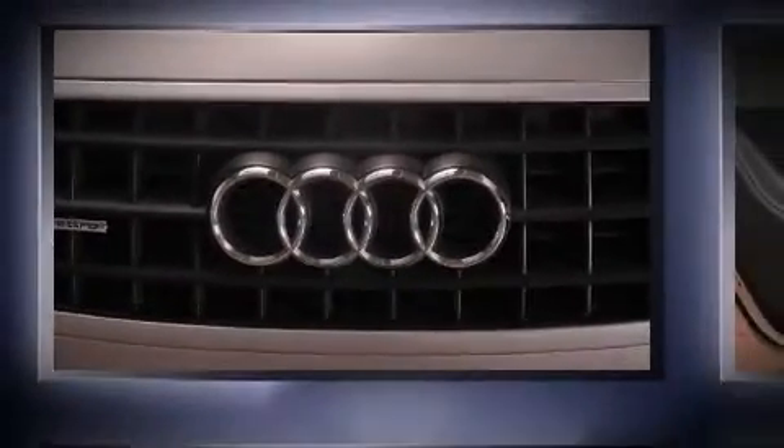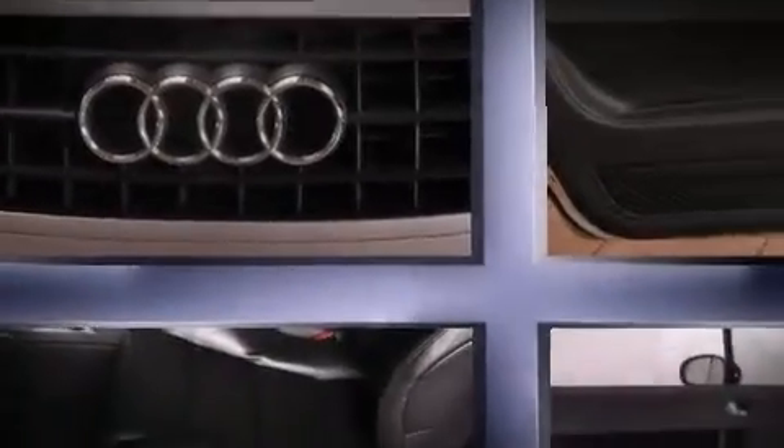Here's a great deal on a 2006 Audi TT. This two-door, four-passenger coupe has just over 90,000 miles.